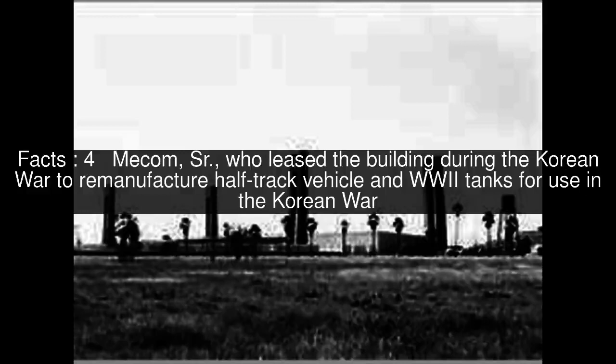Mecham Senior, who leased the building during the Korean War, used it to remanufacture half-track vehicles and World War II tanks for use in the Korean War.